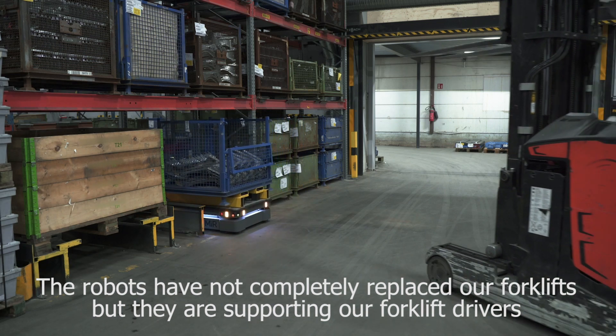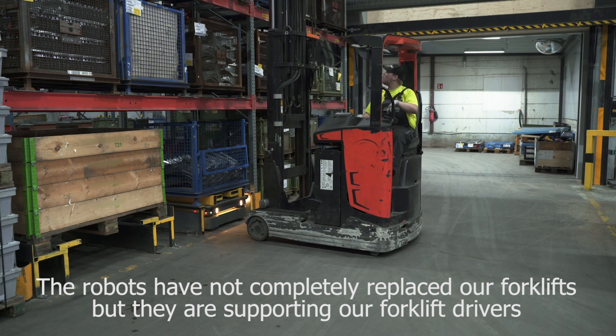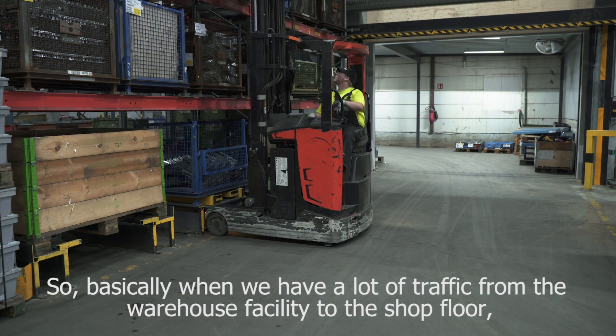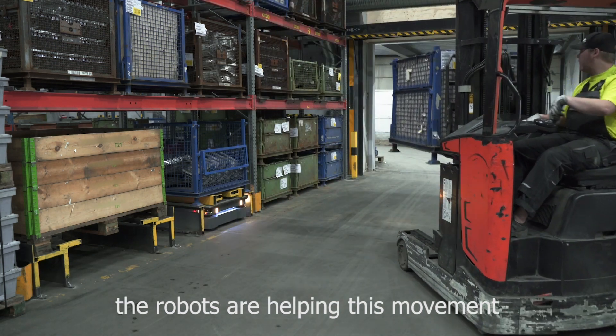Robots have not completely replaced our forklifts, but they are supporting our forklift drivers. Basically when we have a lot of traffic from the warehouse facility to the shop floor, the robots are helping this movement.